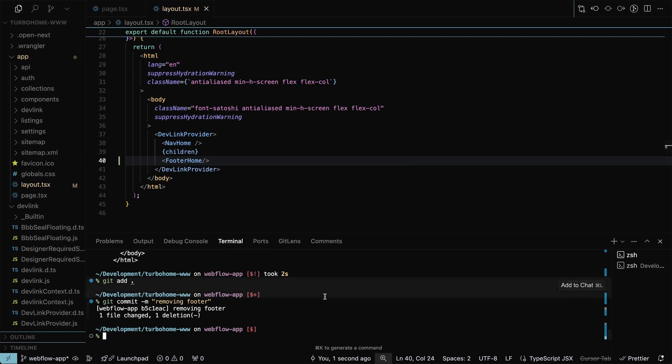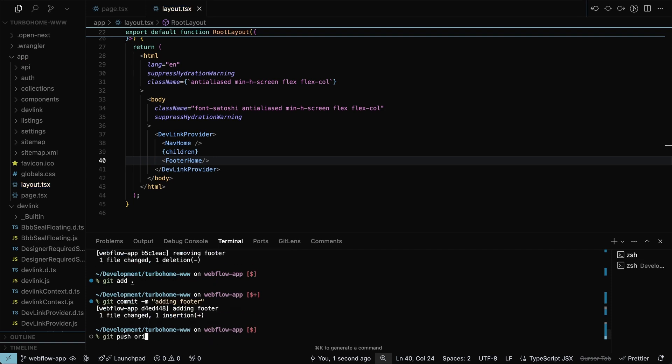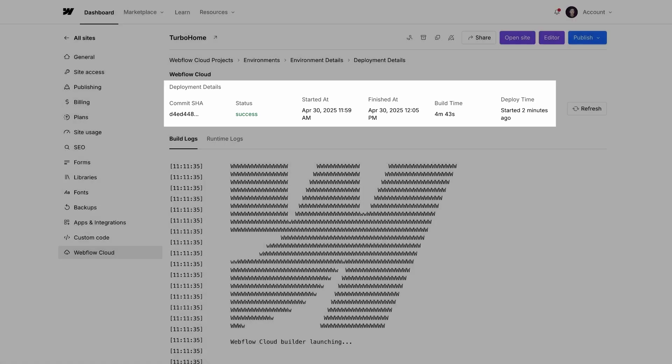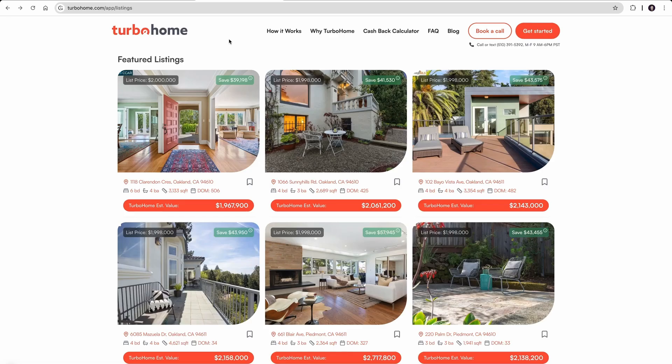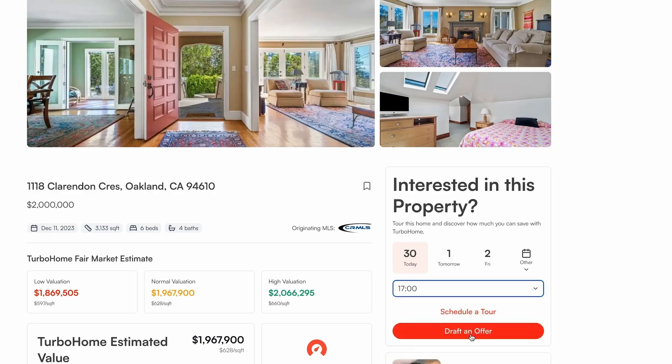After adding the footer locally, they deploy the app by making a new commit to the branch and pushing it up. Webflow Cloud handles the building and deployment automatically. Checking the build logs, the deployment finishes. They publish the Webflow site and verify everything works on the TurboHome custom domain — listing pages, detail pages, and the booking experience, all powered by TurboHome's backend.